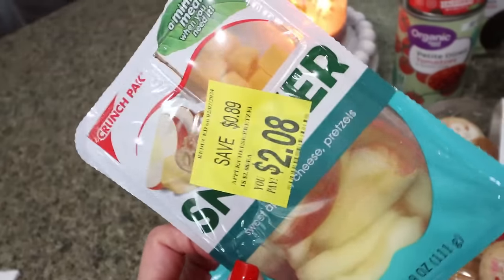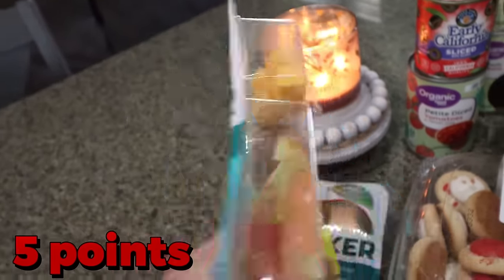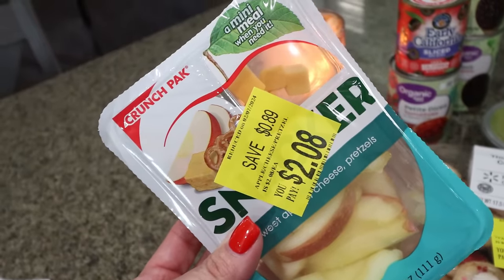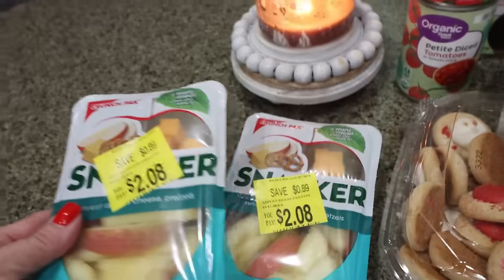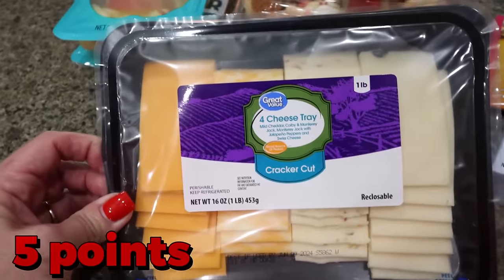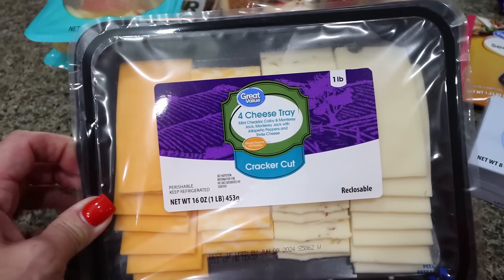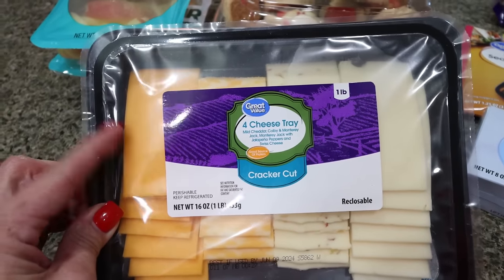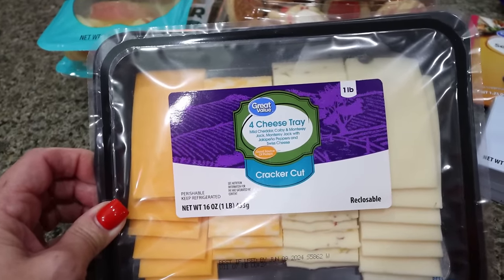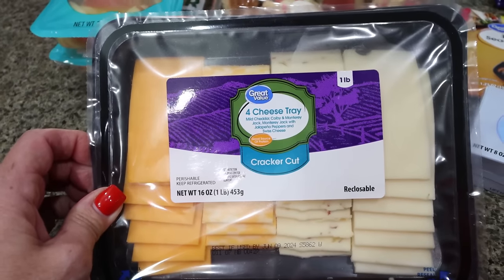The first thing I saw over in the produce section are these little crunch pack snack trays — apple, cheese, and pretzels. They were $2.08. I thought this would be a really easy on-the-go snack for both Troy and I, so I did pick up two of those. I got some sliced cheese for Troy's cheese and crackers, and I like to have cheese and crackers as well. This is already sliced, ready to go, and basically it's a half of a slice of cheese. So if you're trying to save points, calories, or fat, you can go with half a slice instead of a whole slice. I usually break these in half — it's two crackers and cheese.